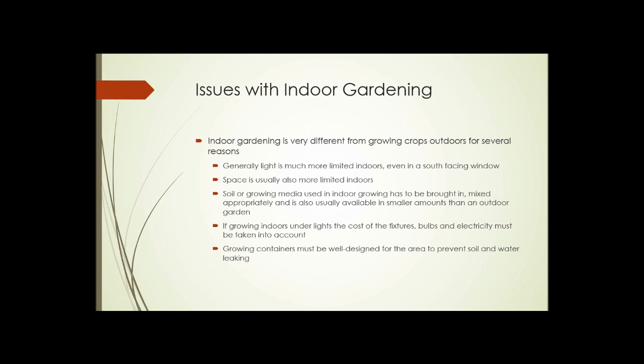So what are some of the issues with indoor gardening? It's very different from growing crops outdoors. First, the light is usually much more limited indoors — even in a south-facing window, the light comes from one direction. Outdoors, the light comes from all around and is usually much more intense. Space is also usually much more limited indoors than outdoors, though if you're an apartment dweller you may have zero space outdoors, so your indoor space is bigger.